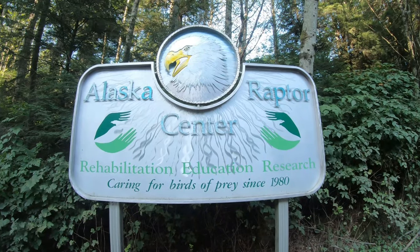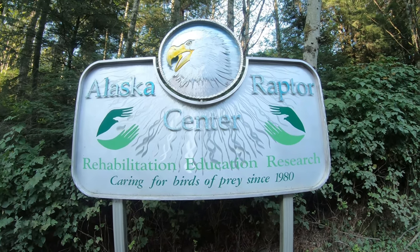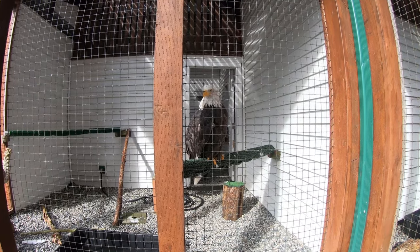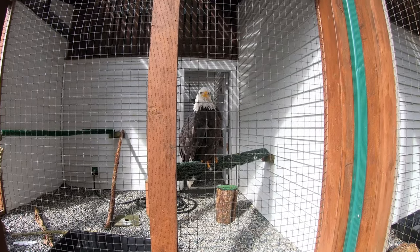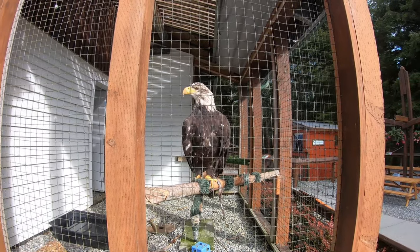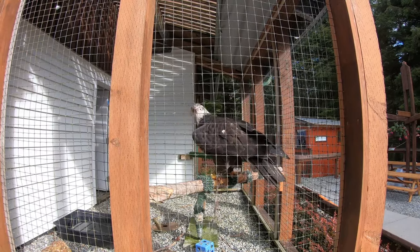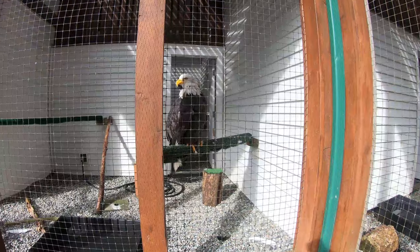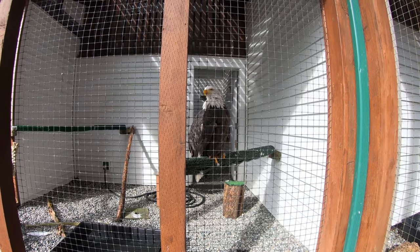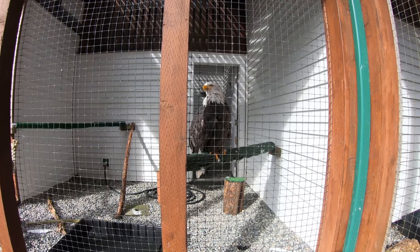The Alaska Raptor Center — Rehabilitation, Education, and Research. Caring for birds of prey since 1980. We're at the Raptor Center. This is Volta, who is at least 33 years old. And this is Spirit, who's only three years old. Whenever they turn five, they're full-grown. This eagle is actually a famous eagle — it's been on the Wall Street Stock Exchange, been to most of the states, and now lives full-time in Sitka.